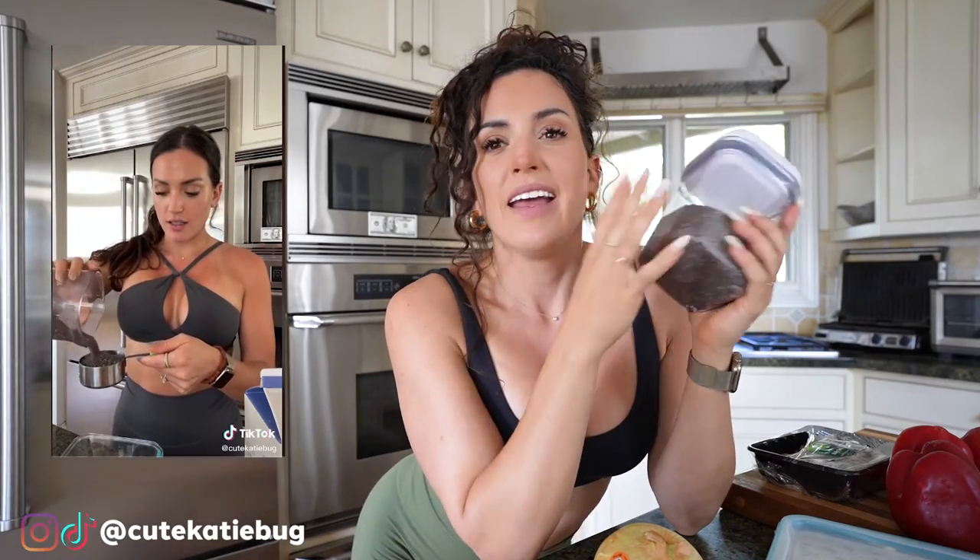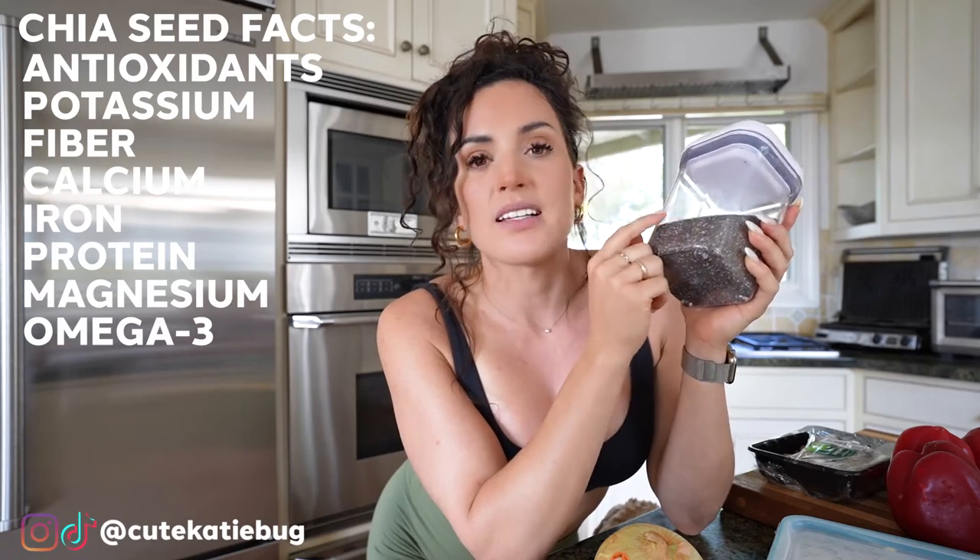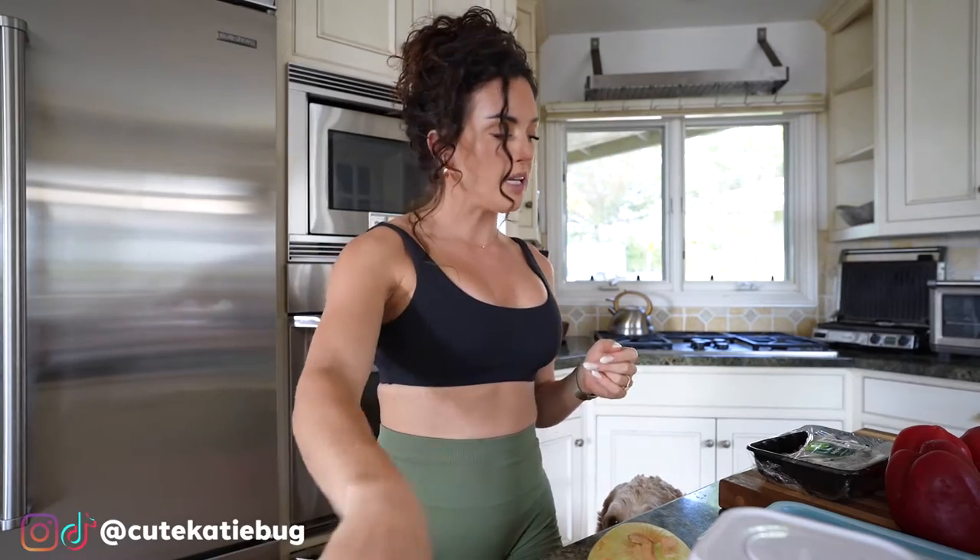I'm also going to make chia pudding for this week — a big Tupperware container of it. I love chia seeds, and one of my TikTok videos about them actually went viral with over 1.2 million views — my best video ever, and it was about chia seeds of all things! I'm also making more tuna salad. So to recap: fruits, chia seed pudding, marinated meats, cut vegetables, and tuna salad — that's the meal prep plan for this week.